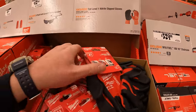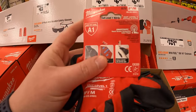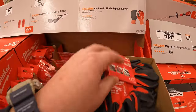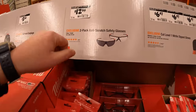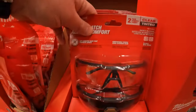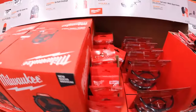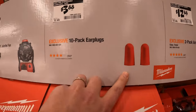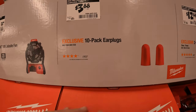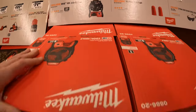$6.47 for level-one nitrile dipped gloves. $12.88 for a two-pack anti-scratch safety glasses. $3.88 for a 10-pack of earplugs.